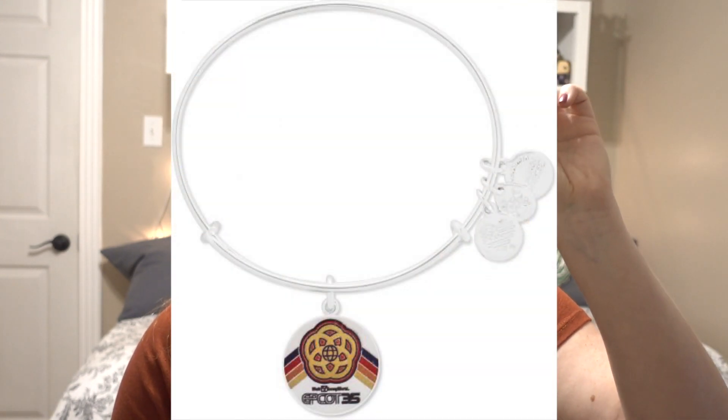The final item I picked up while I was there was the Epcot 35th Alex and Ani bracelet. This was an insta-buy — once I saw this come online I knew I was going to buy it. So pretty much the first thing I did when I got to Epcot during that September trip was go straight to Mouse Gears for this because it was already out by that point. The 35th merchandise didn't come out until my last day of my trip, but this one was already out. I've already been wearing it. I just love it. Everything that has that symbol I need to own.